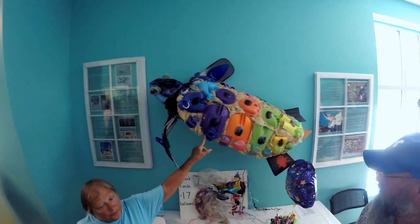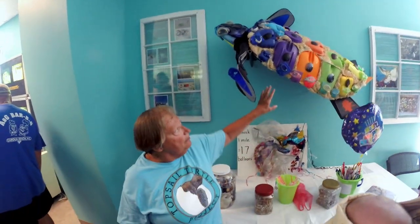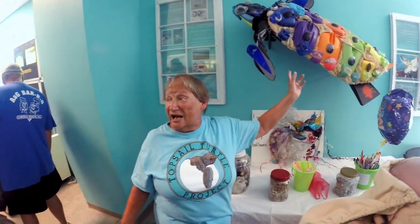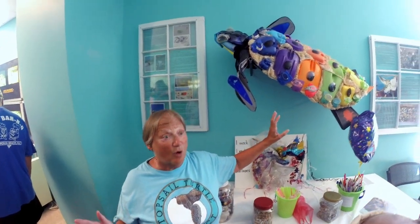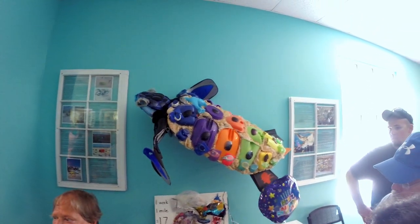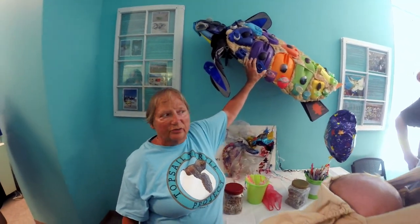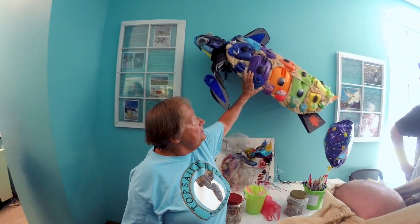This is a trash turtle that Jean had commissioned by a local artist, mainly because there was an actual turtle on the beach that was covered with trash that people walked by. It was a sick turtle and they thought it was trash. So she had this local artist make this trash turtle. Everything on this turtle was picked up on the beach.